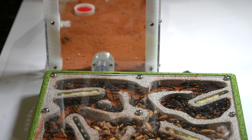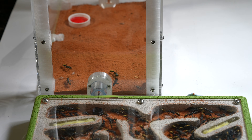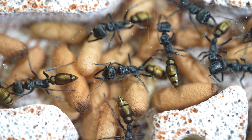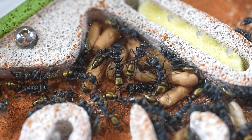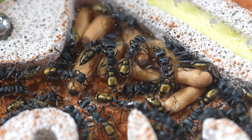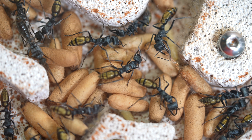Now they are finally fed and settled, it's time to take a closer look at the nest. These ladies have a fantastic golden tail that almost shimmers, so it's easy to watch them all day. But before I can even look for the queen, I spot my first surprise in the nest.